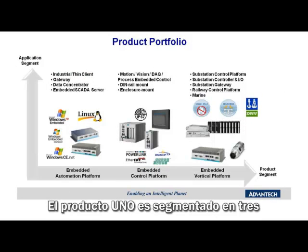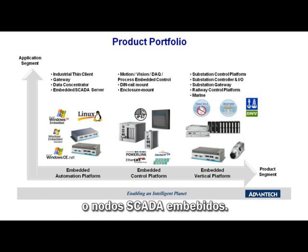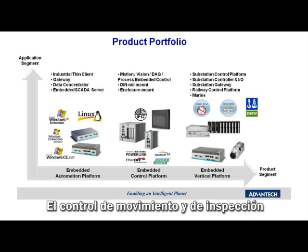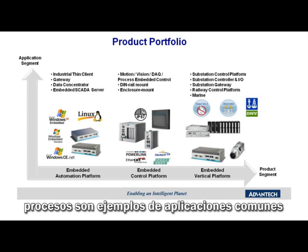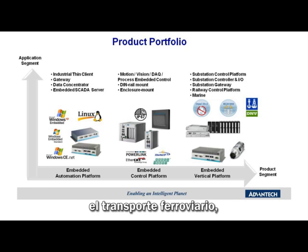The UNO products segment into three major categories to meet the needs of various applications. The first segment is embedded automation platform, covering applications like thin clients, information gateways, data concentrators, or embedded SCADA nodes. Another major segment is the embedded control platform, including motion control and vision inspection for machine automation, and continuous and batch control for process automation. Lastly, the UNO Series has evolved to address specific vertical markets with solutions related to substation automation, railway transportation, marine automation, and hazardous locations for the oil and gas markets.